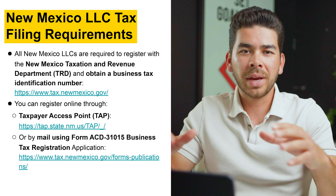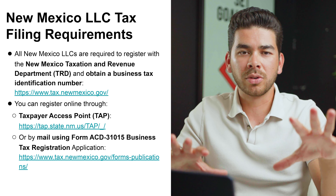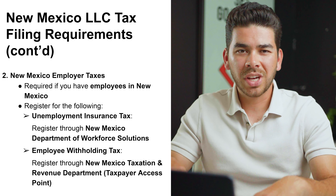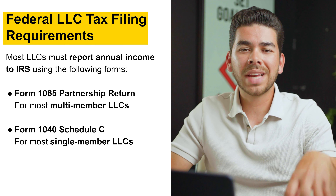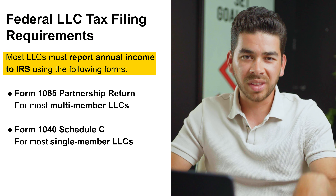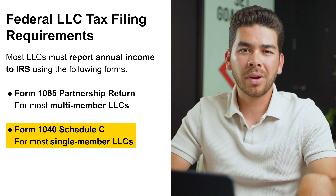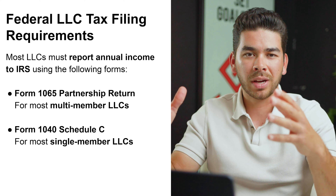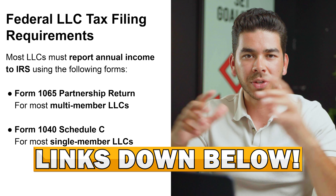Something else to be aware of are the New Mexico tax filing requirements — we'll leave all the information on screen, so pause the video to check those links. You'll also want to check out the relevant insurances to register for. For federal tax filings, you'll need to report your annual income to the IRS: for multi-member LLCs that's form 1065, and for single-member LLCs it's form 1040. Also make sure you have your payroll in order — a couple of software options we recommend are ADP and Gusto, with links in the description.